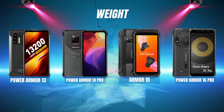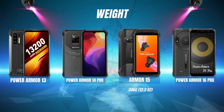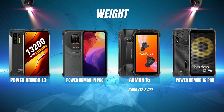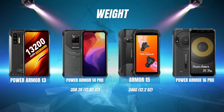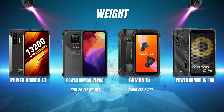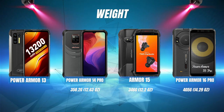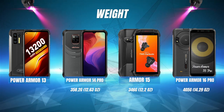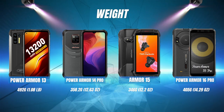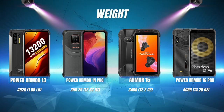Weight: The lightest of these four phones is the Armor 15 at 346 grams or 12.2 ounces. It's closely followed by the Power Armor 14 Pro at 358.2 grams or 12.63 ounces. In third place we have the Power Armor 16 Pro at 405 grams or 14.29 ounces. And the heaviest is the Power Armor 13 at a whopping 492 grams or 1.08 pounds — that's a heavy phone.